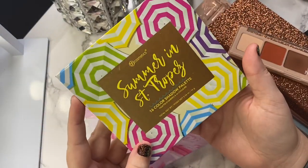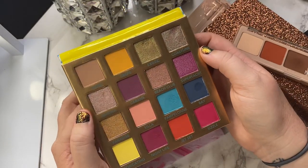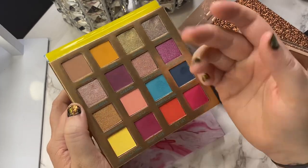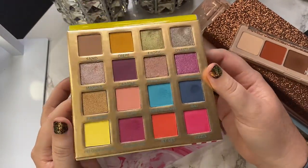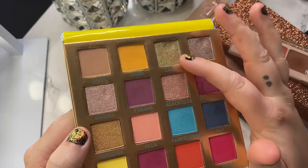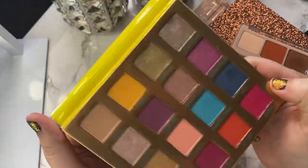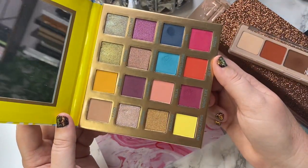The next palette is from BH Cosmetics — this is the Summer in Tropes palette. This was an impulse buy and I've only used it like twice, but it's consistent with the BH formula so it's really good. The color story is just a little bit of a mess for me and doesn't really call to me, which is why I haven't gotten a lot of use out of it. But this palette has a lot of really pretty unique shades — Coastline, Exotic, Marina. For now I think I'm going to go ahead and hang on to this, but I could see it being decluttered in the future.